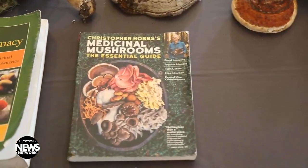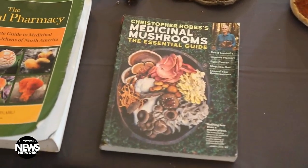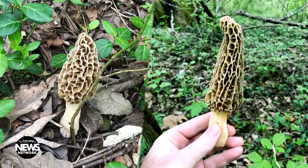Here in the Rocky Mountains, if you get out there in the springtime, you can, if you're lucky, find the Blonde Morels — Morchella — and they are really delicious. They grow usually in May to June,